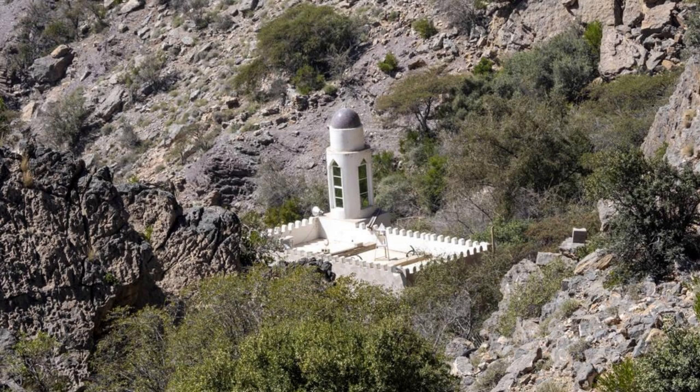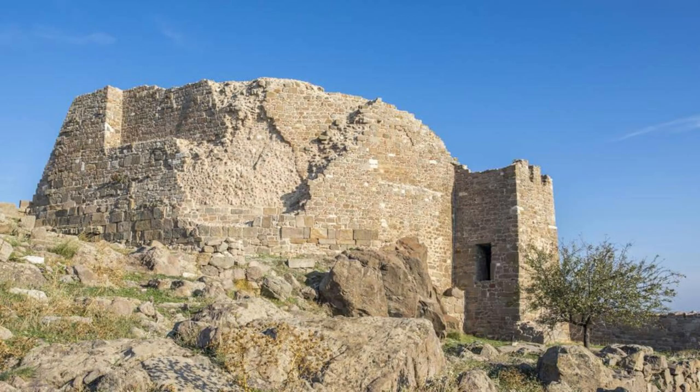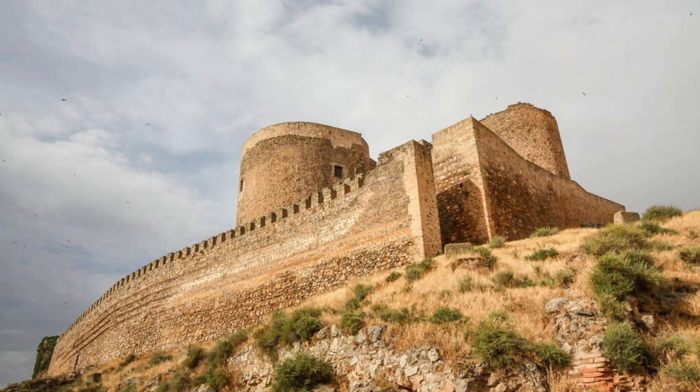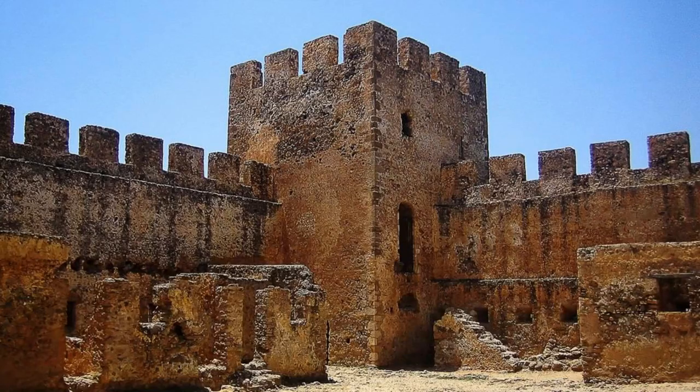Shobak Castle. Discover the rugged beauty and storied history of Shobak Castle, a Crusader fortress built by King Baldwin I of Jerusalem in the 12th century to defend against Muslim armies. Explore the castle's massive stone walls, fortified towers, and underground passageways, which offer insight into the military architecture and defensive strategies of the Crusader period. Marvel at panoramic views of the surrounding landscapes, including the Wadi Arabah and the distant mountains of Saudi Arabia. Shobak Castle is a testament to Jordan's rich medieval heritage and its role in the epic struggle between east and west.